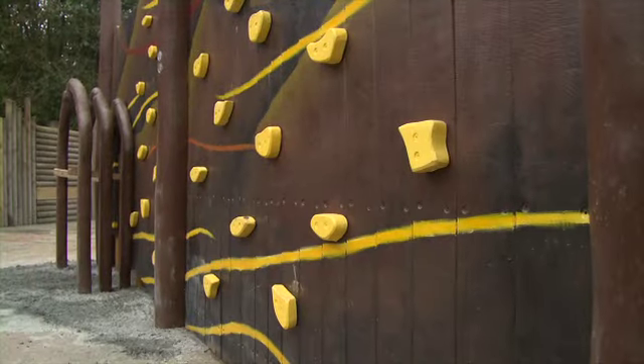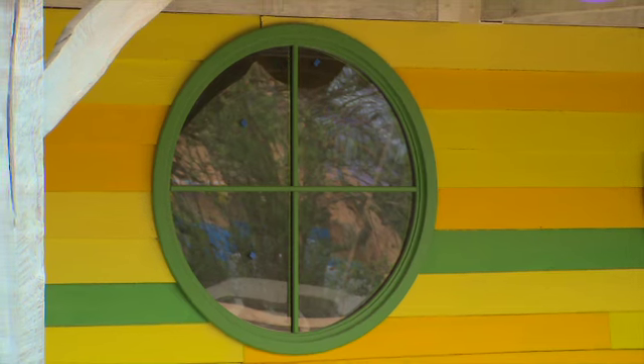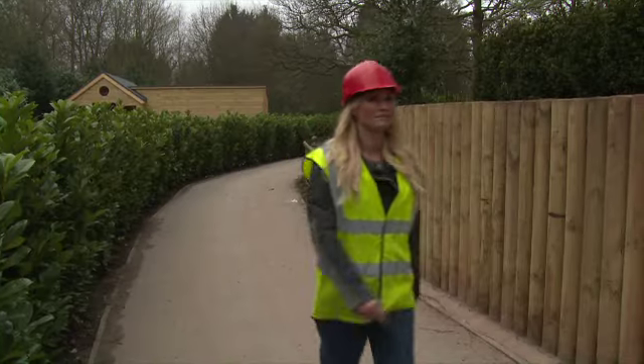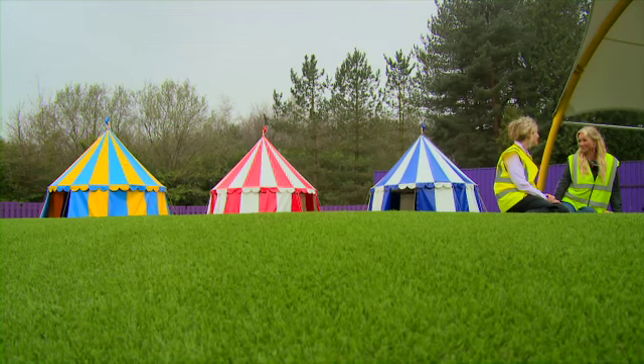Once you've worked up an appetite, there are loads of great places to eat like the Little Explorer's Lunchbox Cafe, and there are open spaces for picnics where children can toddle about freely and the adults can sit down and relax.